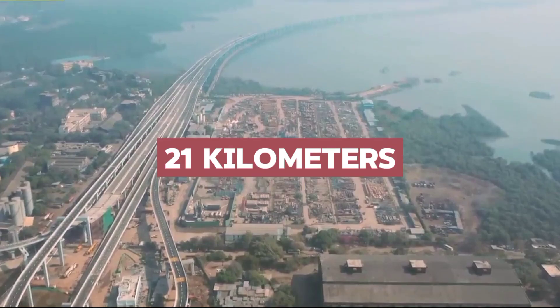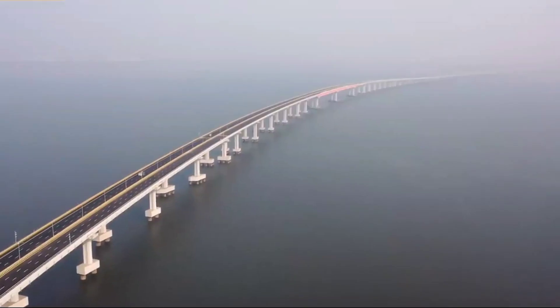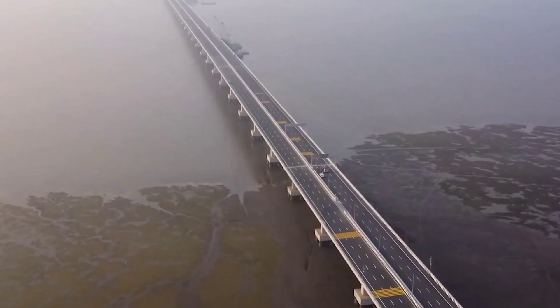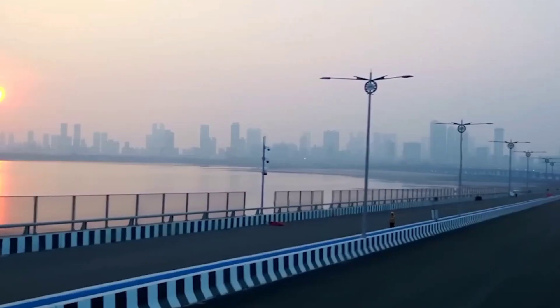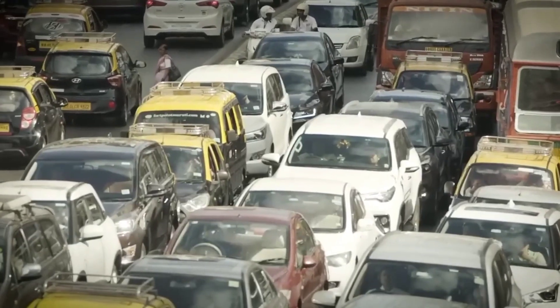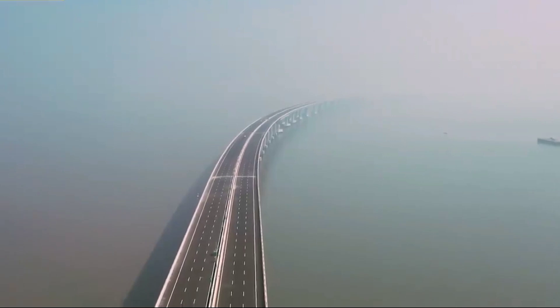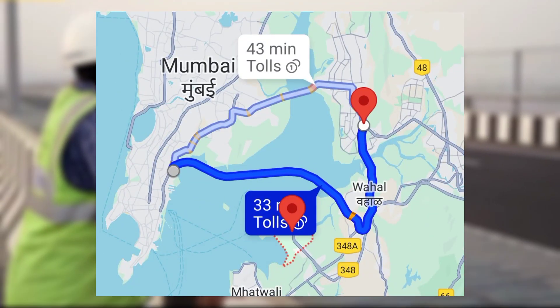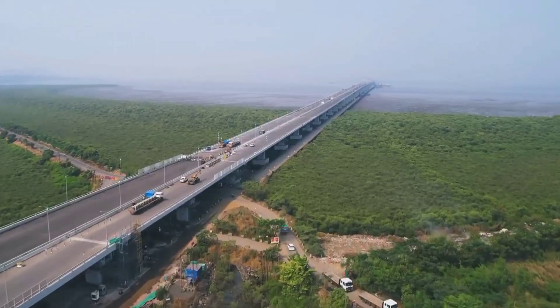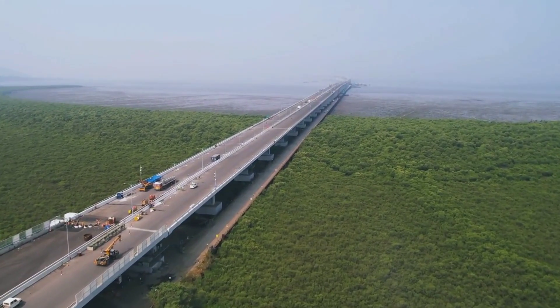Stretching a staggering 21 kilometers across the ocean, the engineering marvel won't just be India's largest sea bridge — it'll be a game changer. Just imagine six lanes slicing through the waves, slashing travel times across Mumbai like a magic carpet. No more hours stuck in traffic, just a smooth, scenic ride connecting Sewri to Navi Mumbai. This dream project, six decades in the making, is a fusion of Indian ambition and Japanese expertise.